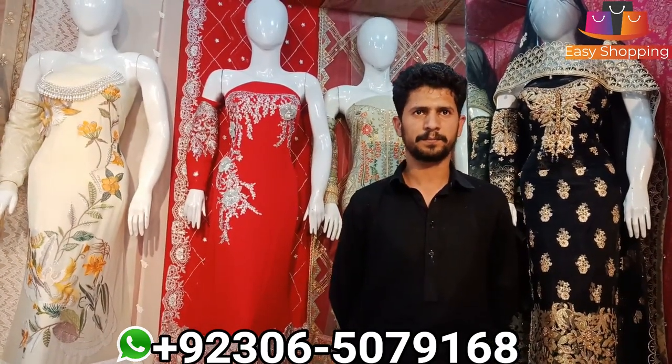Anies, what kind of variety do you have? Sir, I'll show you a lawn article in Shafoon Dupatte and Lawn Dupatte. Okay, let's see.